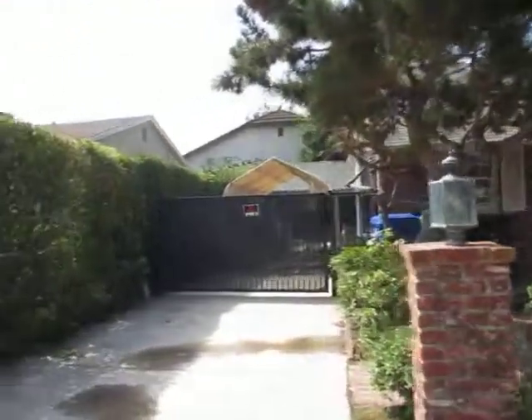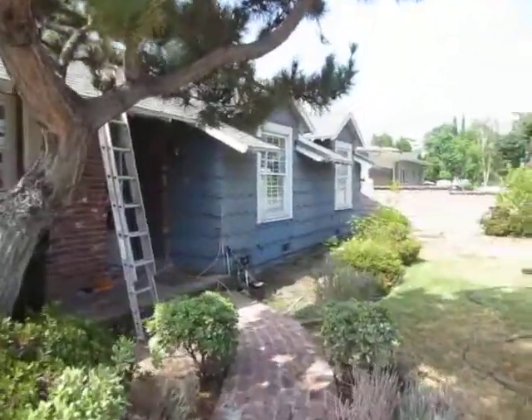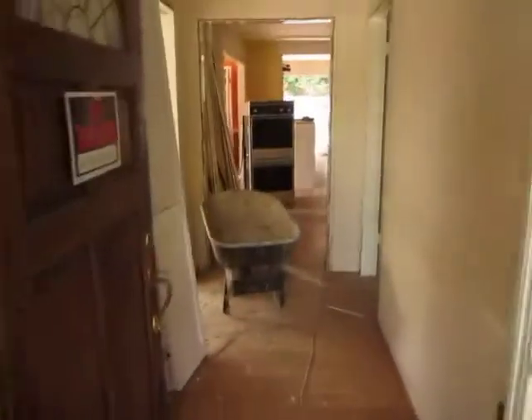We're out here in Hesby and this is day two — they've already started the demo work. First time actually taking a look at this property. Gas is on, as they say.